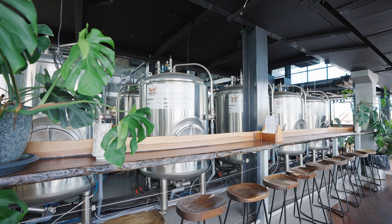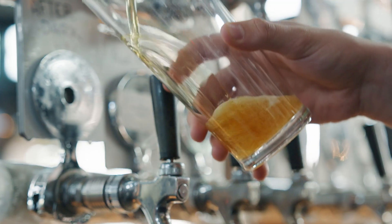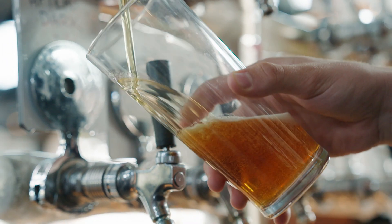We serve straight from these tanks. The flavours that you're able to get when it comes straight out of the tanks — you haven't had to put it in kegs or cans and all that other logistics. The closest to the source is going to give you the purest, best taste.